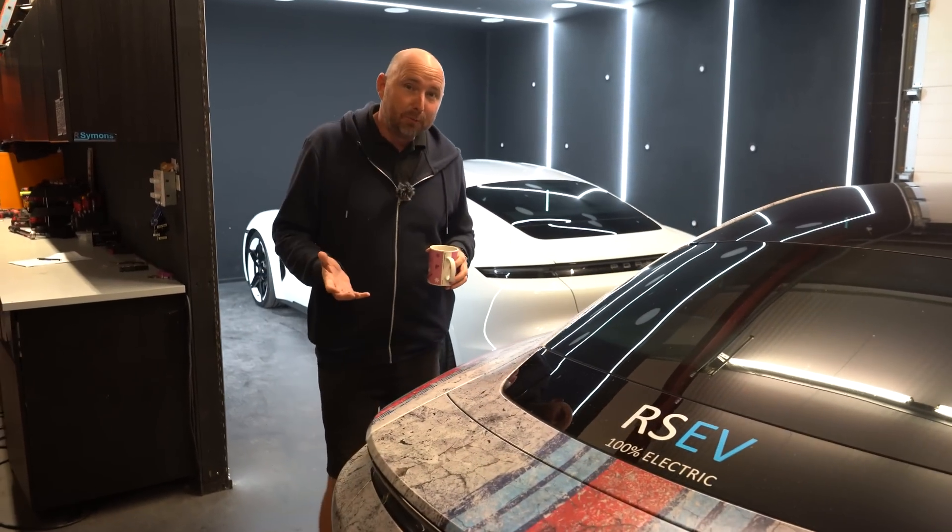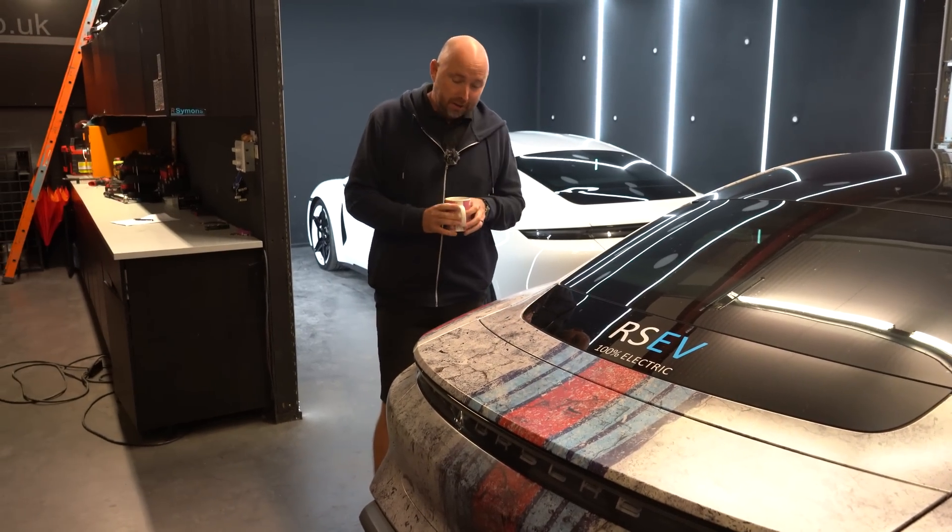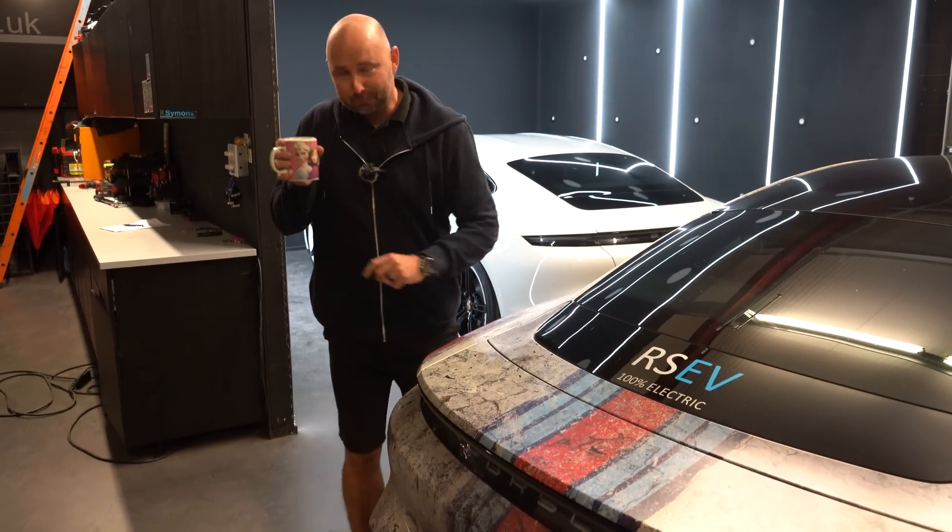Good morning everybody, welcome. It's six o'clock in the morning here and you join me as we're about to embark on a bit of a road trip, just drinking wine — do you like my mug? Nice pink mug there for my cup of tea.